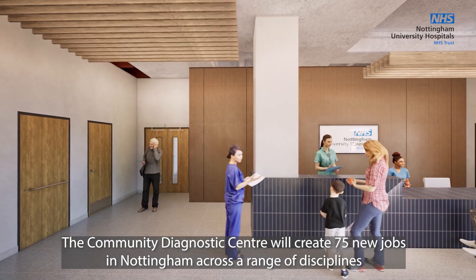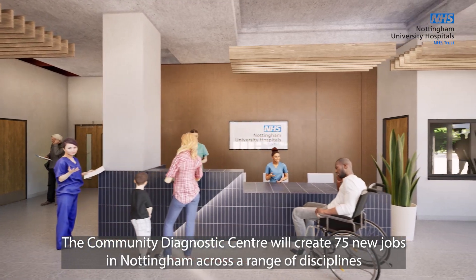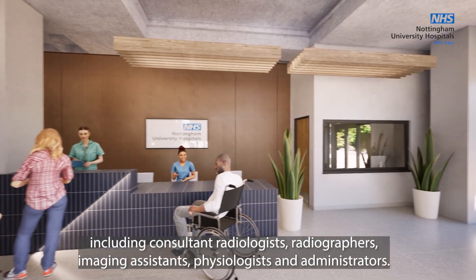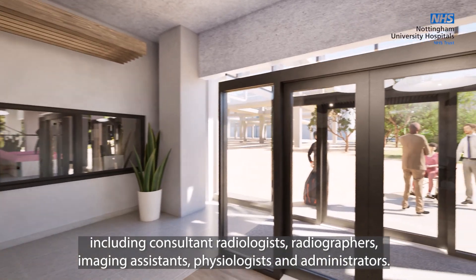The Community Diagnostics Centre will create 75 new jobs in Nottingham across a range of disciplines including consultant radiologists, radiographers, imaging assistants, physiologists and administrators.